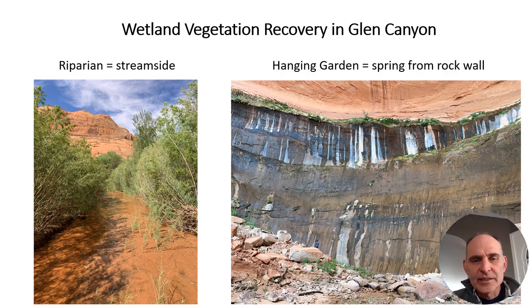My name is Mark Coles-Ritchie. I work for Grand Canyon Trust, and I'm going to talk about wetland vegetation recovery in Glen Canyon in two different settings. One is the riparian setting — streamside areas where vegetation grows alongside a stream. The other is the hanging garden, where groundwater discharges from a crack or seam in a wall, and plants grow where that water discharges. This creates a unique and rare plant community in the southwest, where surface water is scarce unless you create a dam and a reservoir.